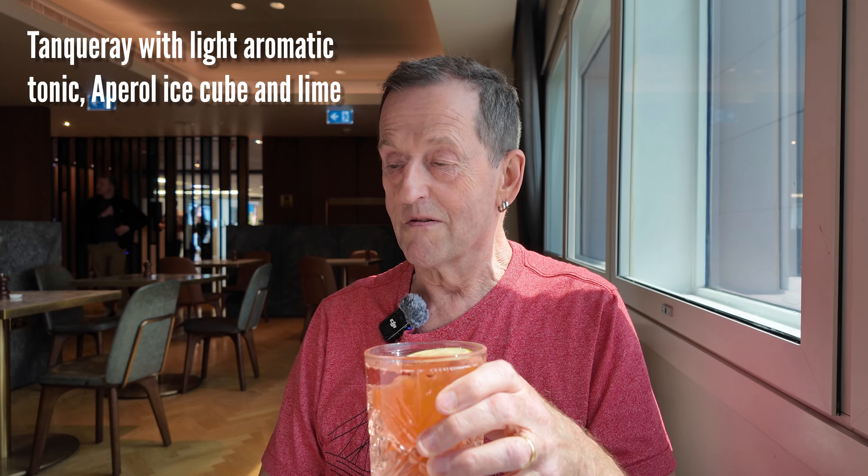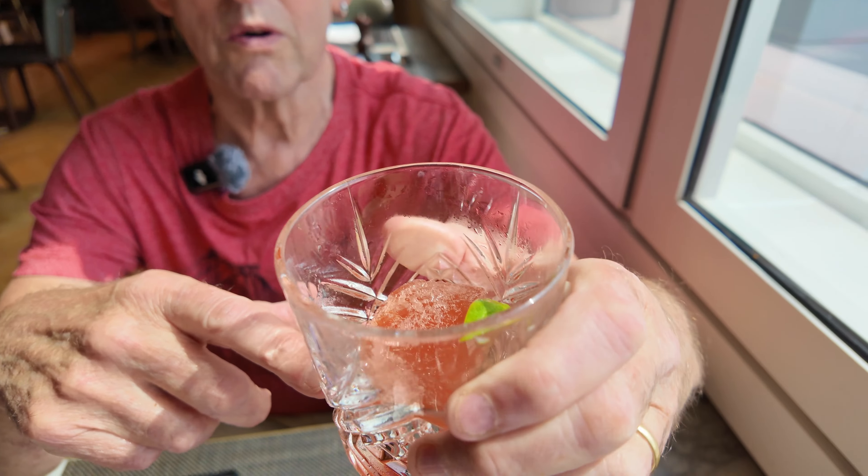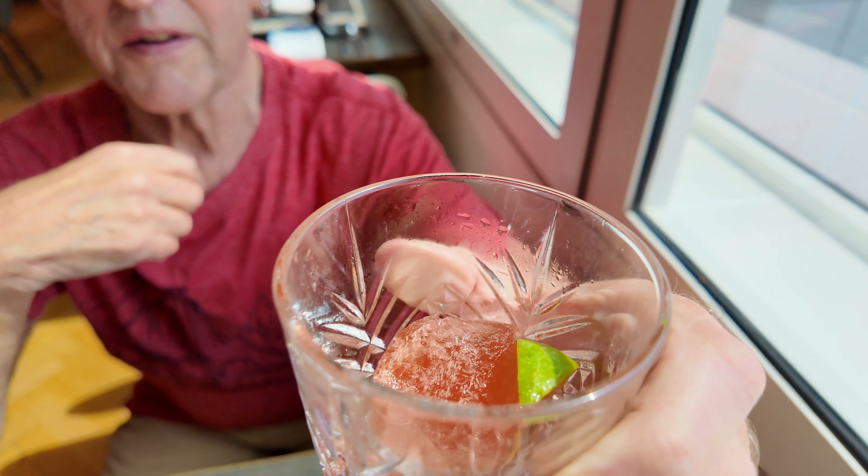From the gin bar, we just ordered a drink — it's very orange. I can reveal that this is Tanqueray with light aromatic tonic, pepper oil, ice, and lime. Oh, that's so lovely. It's not very sweet. I've just noticed the ice cube is actually orange as well — it must have Aperol in it.